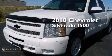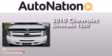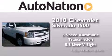This is a 2010 Chevrolet Silverado 1500. This truck has a 6-speed automatic transmission, a 5.3-liter V8, and 4-wheel drive.